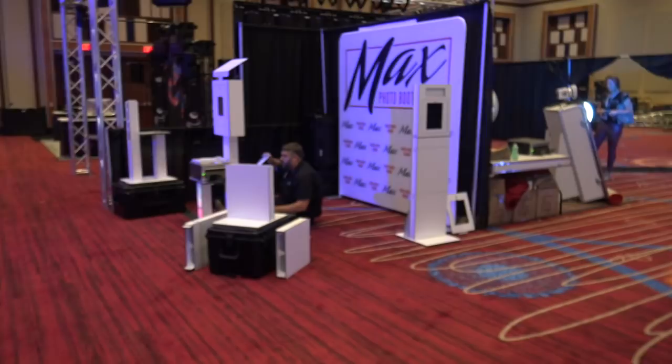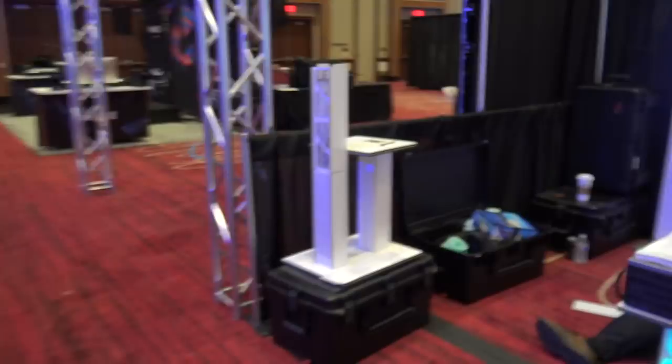Max Photo Booth is next. They're getting things set up and ready to roll with their little systems that can be snapped together or put together and off you go. A little modular design — that's kind of cool.